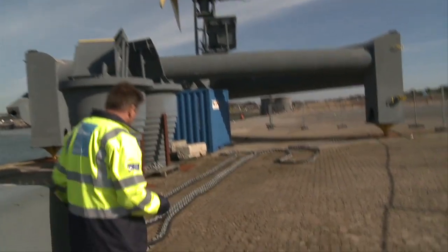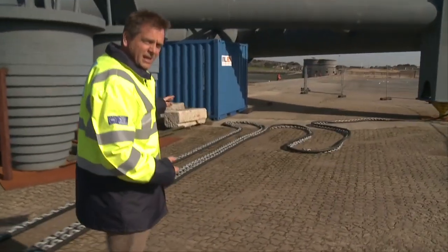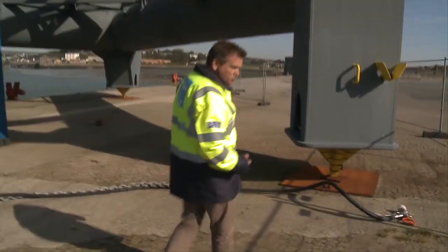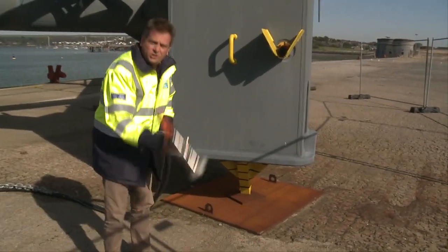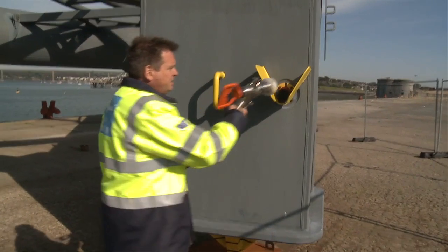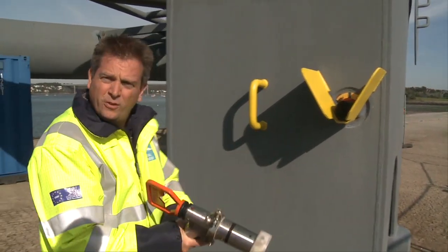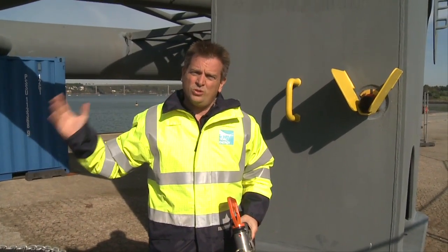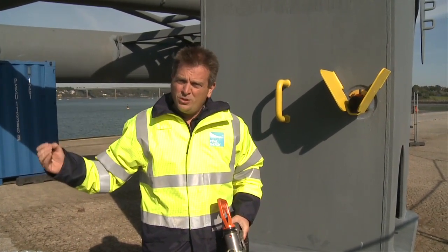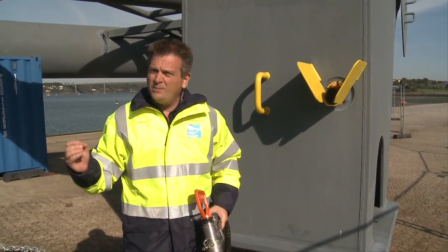The structure will be connected by a cable laid on the seabed. A remote operating vehicle will come along, recover the connector when it's on the seabed and connect it to the main device. We are then able to, live from the control centre, understand exactly what objects are moving around the turbine, but more importantly, how they react to the turbine being in place.